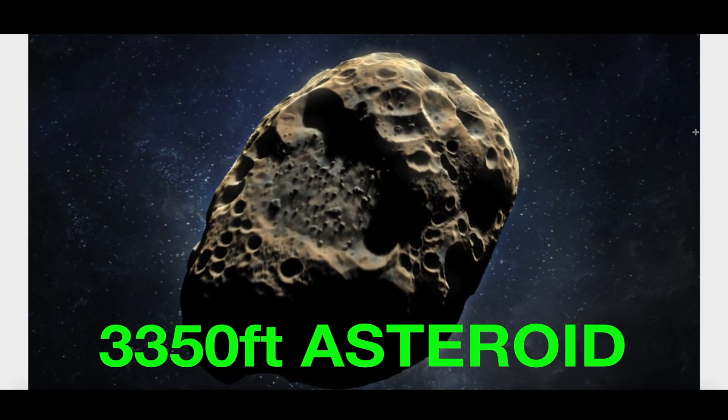Hey, what's up guys, hope everybody's doing well and having a great day. In this video I want to talk about the equinox asteroid. This thing is going to be huge, and if you know exactly where to look you'll probably be able to easily spot this thing with a backyard telescope, coming up on March 21st of 2021.